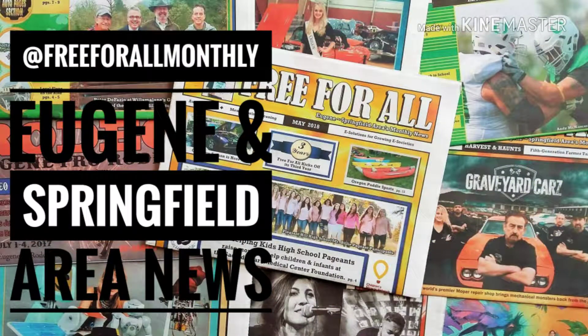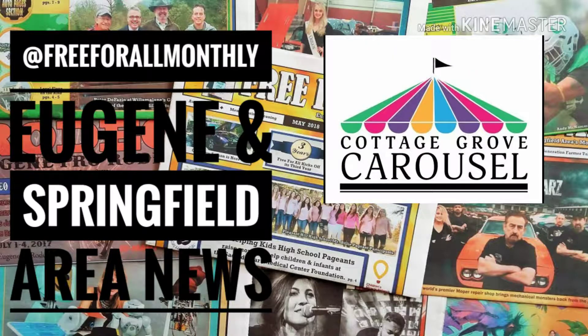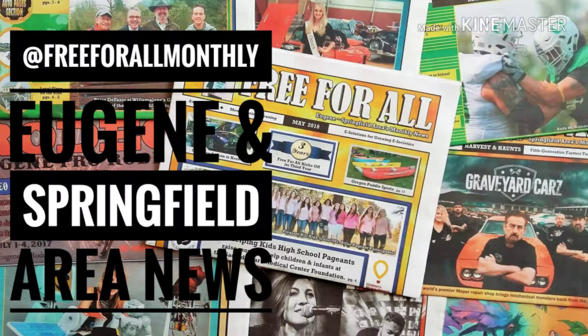To read more on the story, pick up the September issue of Free For All at a location near you, or visit us on Facebook at Free For All Monthly.